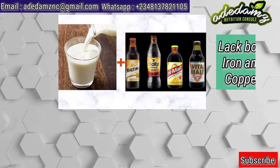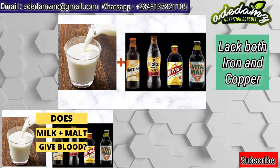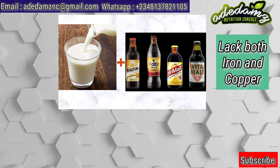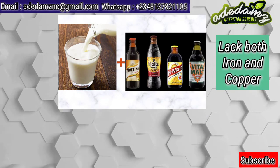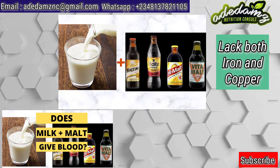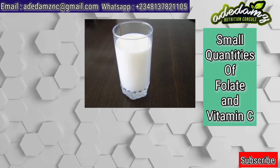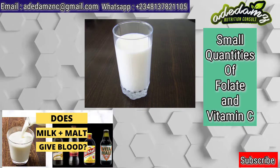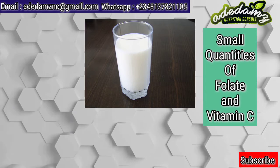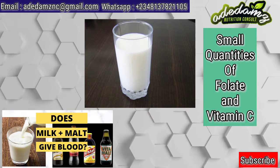Looking at both milk and malt, they both lack or have very small quantities of both iron and copper. Milk and malt are not dietary sources of iron and copper. This means taking either milk or the combination of both milk and malt cannot give blood because they are deficient and not good sources of iron and copper. Also, milk has a very small quantity of folate and vitamin C. Folate acts by activating enzymes needed to form heme. The deficiency of folate in the body can result in an insufficient number of healthy red blood cells in the body.